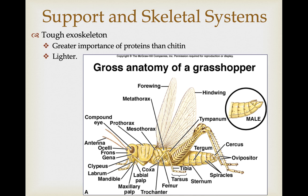Like the other arthropods, they have a tough exoskeleton composed of proteins and chitin, but in this case there's a greater importance of proteins in the formulation of the exoskeleton. This provides a lighter framework for their exoskeleton, which is important for maximizing flight capabilities.